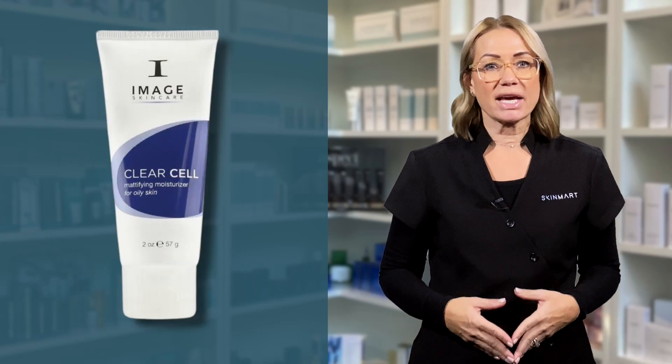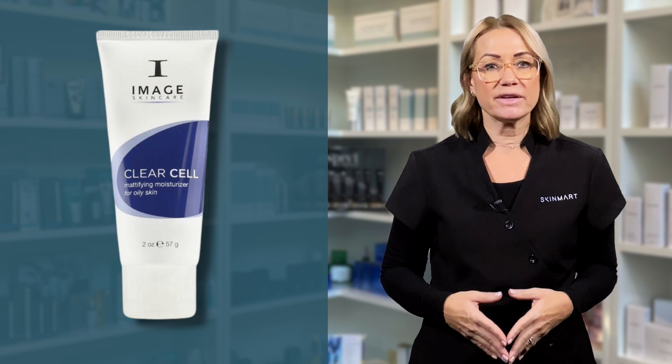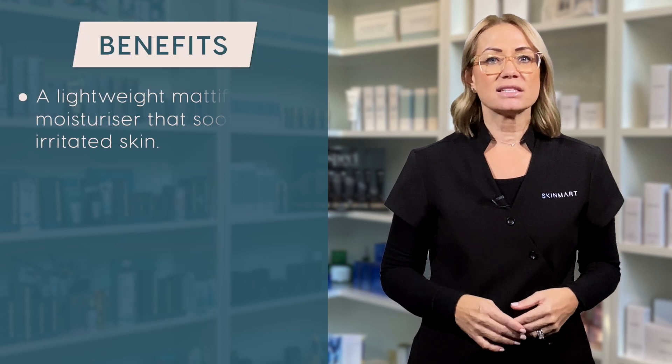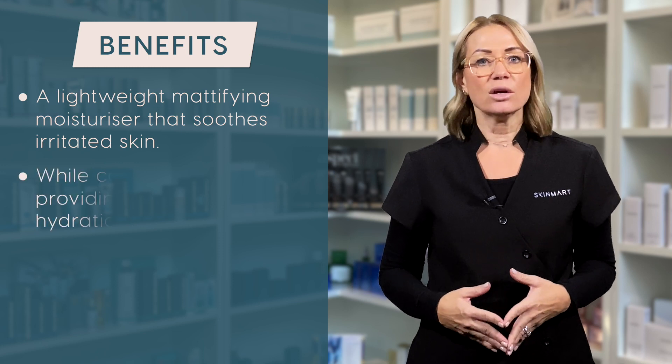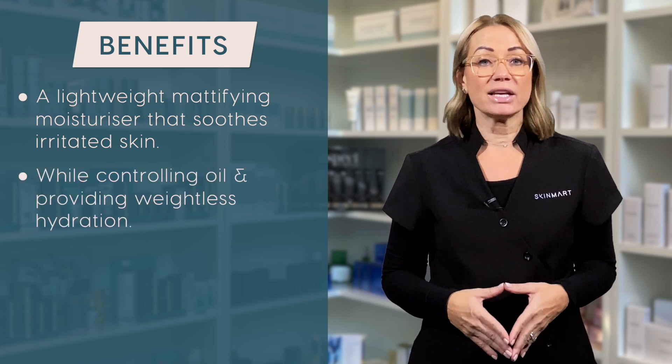Even the oiliest skin types still need to moisturise, so the Image Daily Matte Moisturiser is a perfect choice for oily skins. This is a lightweight mattifying moisturiser that soothes irritated skin while controlling oil and providing weightless hydration.